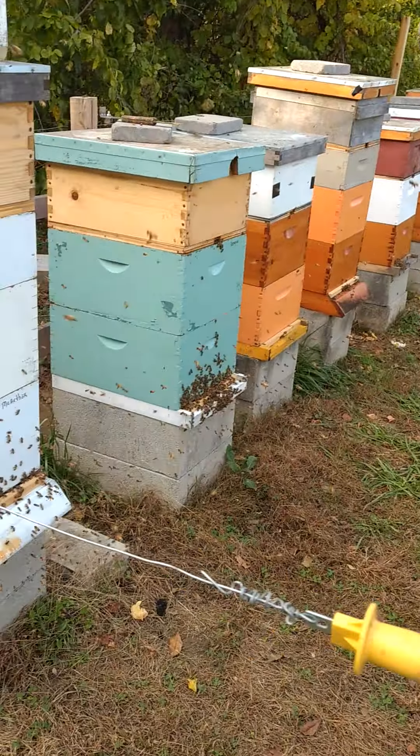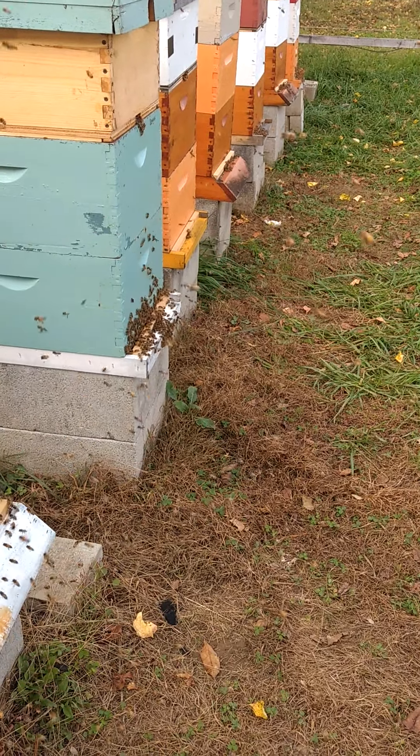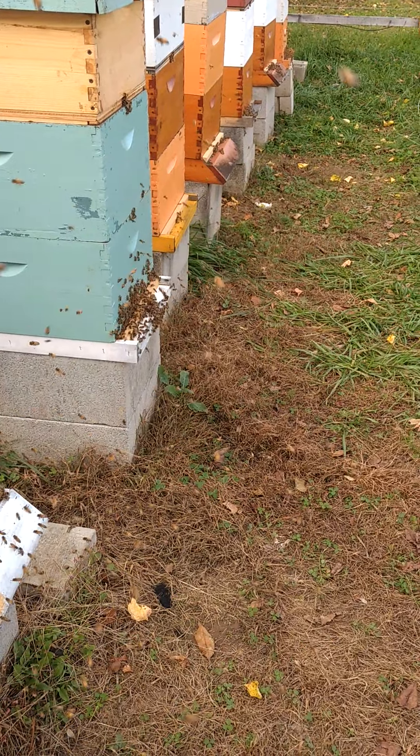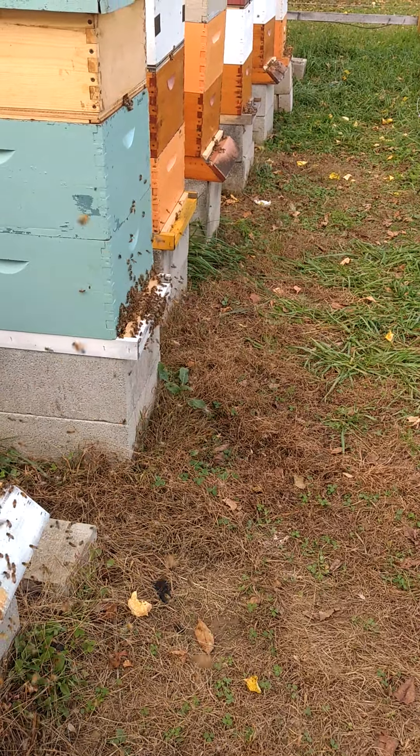So am I worried about that? No. I know what I'm putting inside those feeders. I know they're getting sugar, clean water, pollen substitute, essential oils — clean feed. I'd rather them stay here and community feed than take off to McDonald's down the street, your Dunkin Donuts, or your local landfill and bring back soda and sugar-filled coffee and things like that.